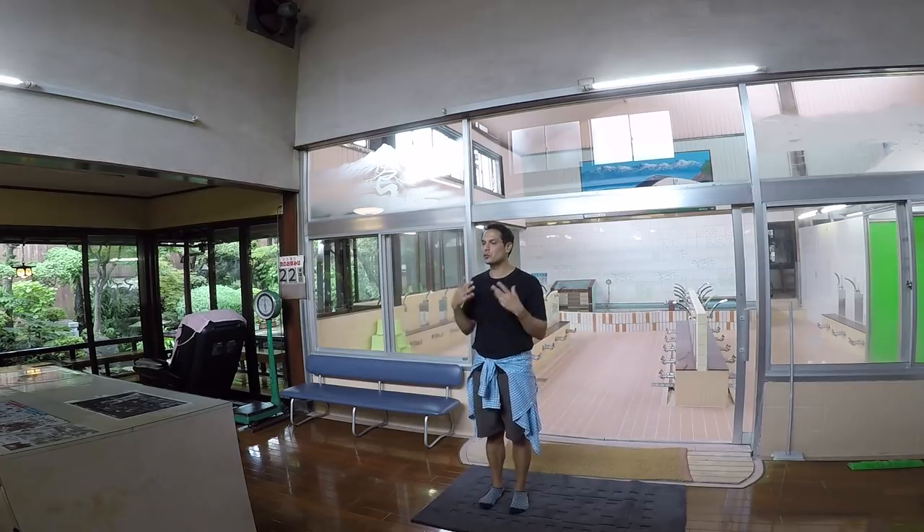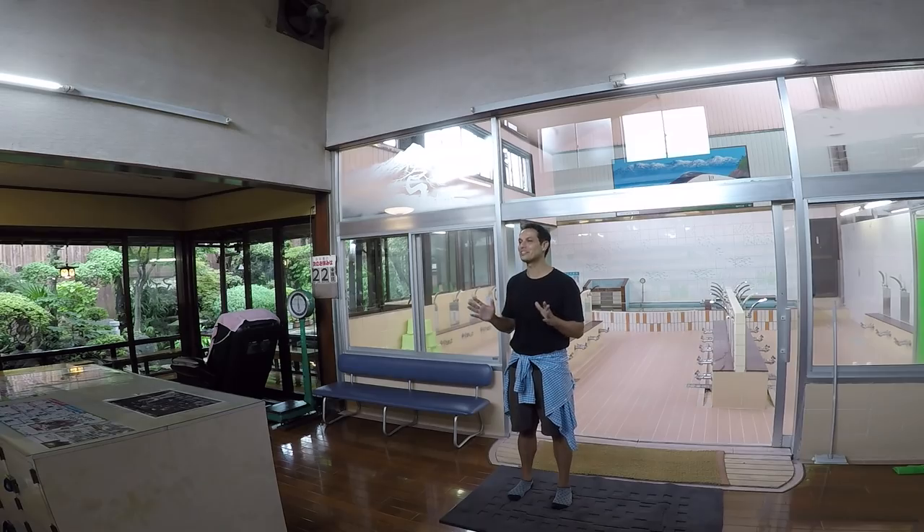Welcome to Takaruyu. This is one of Tokyo's most famous Sentos — Sento being a public bathhouse. Takaruyu is famous for maintaining that retro style that they had decades and decades ago. But that's not the only attraction.